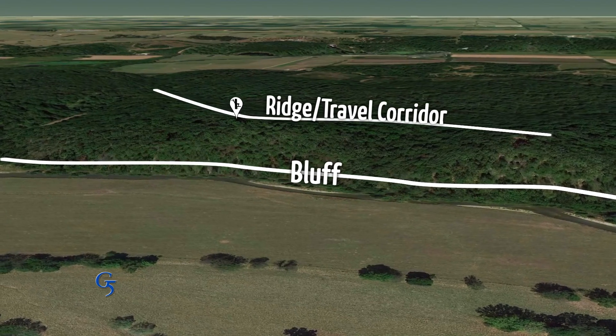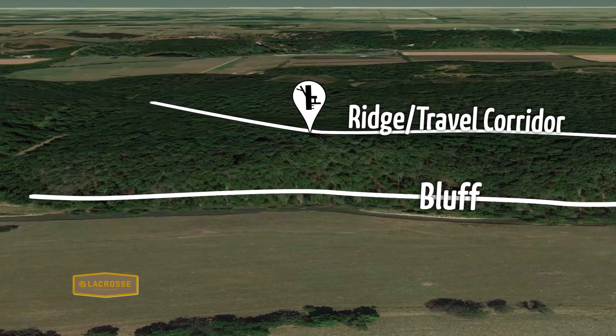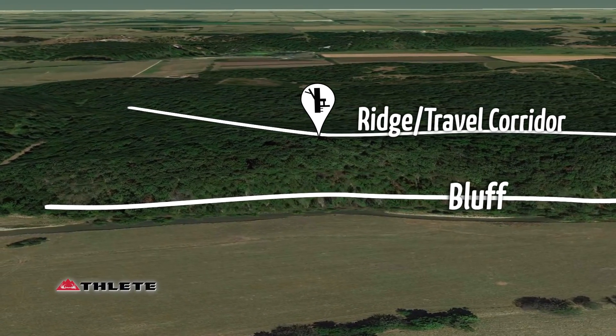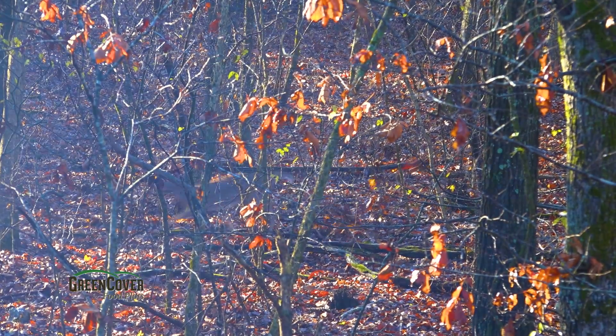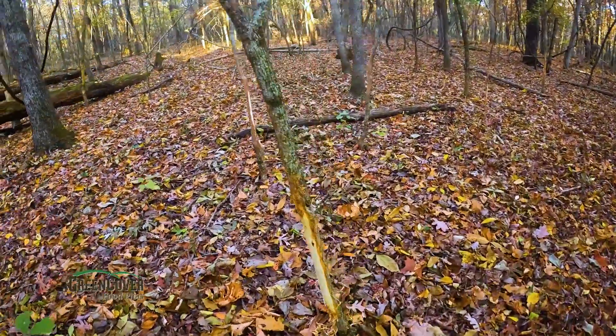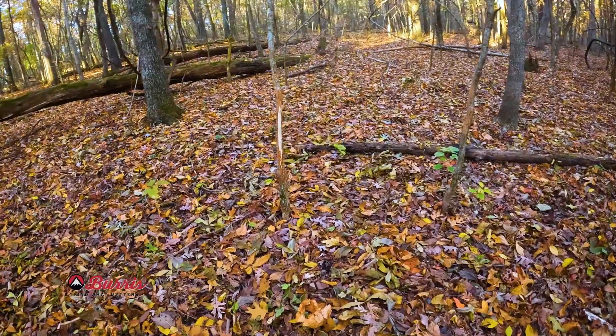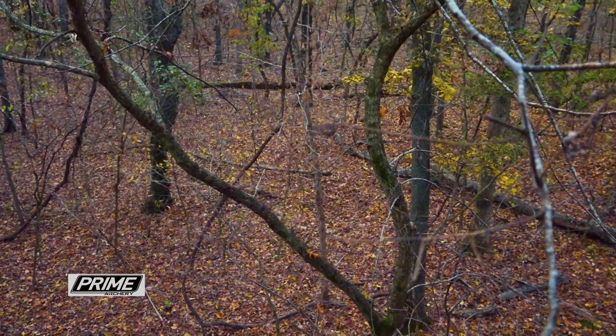Danny's hunt is a great example for us all. He understood the terrain features, used that bottleneck, how that bluff pushed deer to the north. He hunted right on the edge of that travel corridor — that long ridge that he knew from past experience and sign that bucks were traveling. He waited until conditions were favorable and the time of year he believed deer would be most active in that area. He was patient, put everything together, and tagged a nice buck.